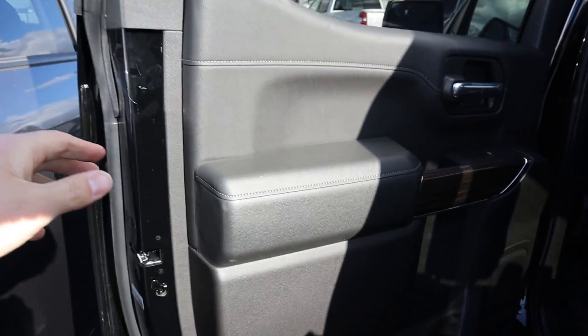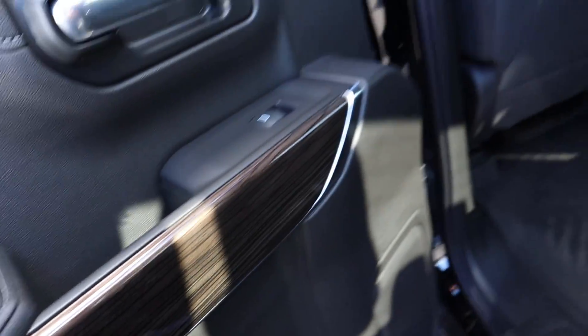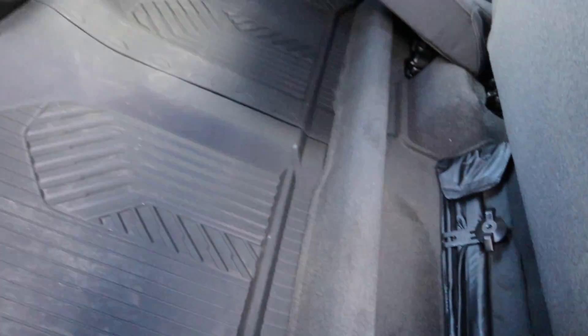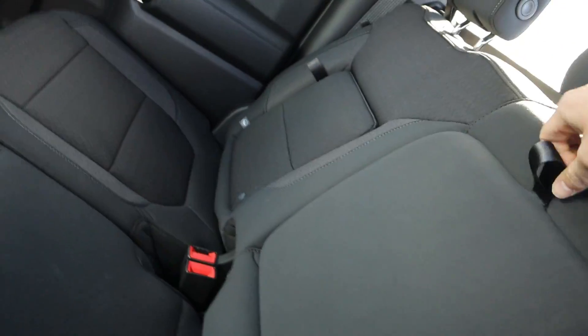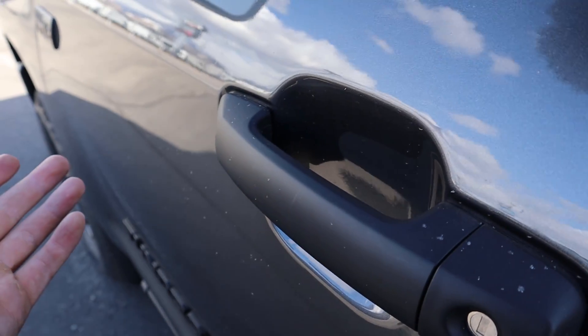Coming over to the Chevy Trail Boss rear, things are a little different. You've got black leather stitching with some wood trim, but the seats are actually cloth in this particular LT. There's a little storage behind and extra storage underneath the seat. Getting in is a bit more difficult — you have to use the grab handle. Still tons of headroom. There's a map pocket on the back of the seat, a couple of charging stations, and cup holders.